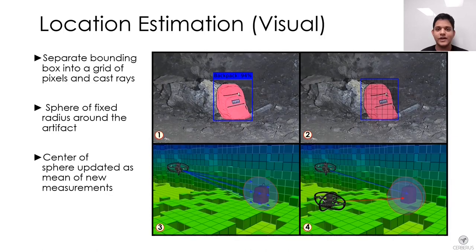Once the detector identifies an artifact in an image, location estimation is performed onboard each robot. For visually detected artifacts, the bounding box is divided into pixels and rays are cast in the robot's map for each pixel using the camera parameters. A sphere is constructed centered at the median intersection point of the rays. As the robot moves and sees the object from multiple angles, the sphere center is updated to be the mean of all estimated positions. Probabilities for each artifact class are updated with every detection until a threshold is reached, then the location is sent to the human supervisor.